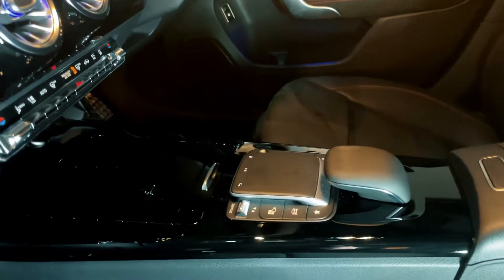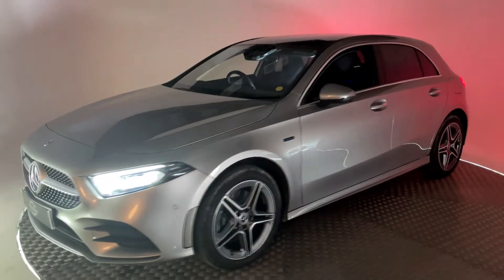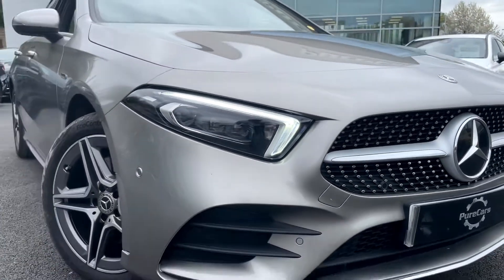This hatchback really does have it all: excellent technology, first class comfort and luxury, and suitable power. This specific car even comes with a mirror and parking package, both optional extras fitted from factory. This futuristic, innovative sports hatchback is available right now at purecars.co.uk.